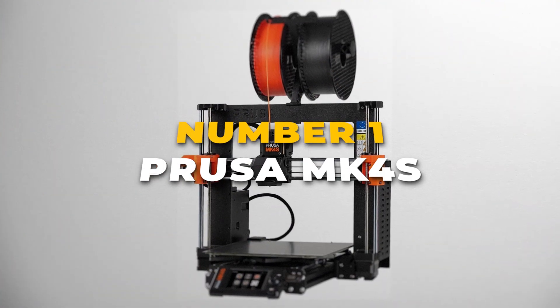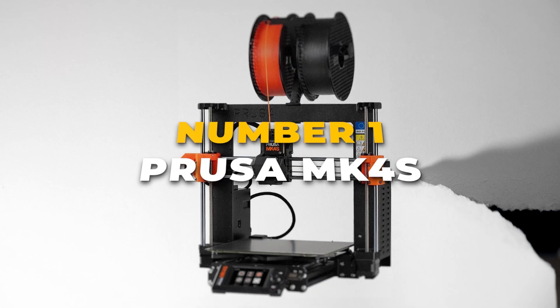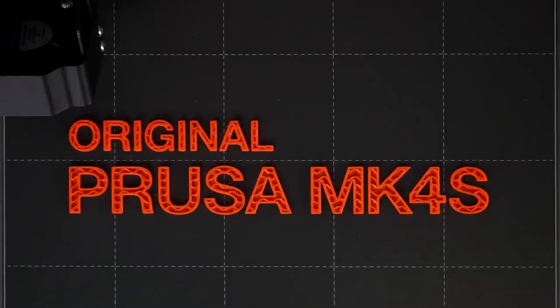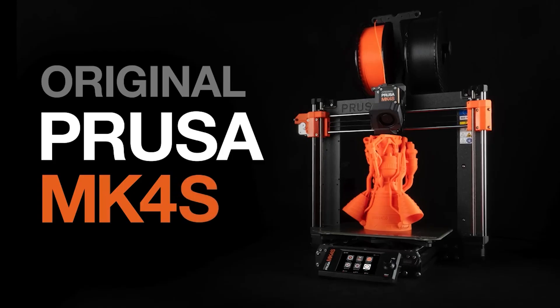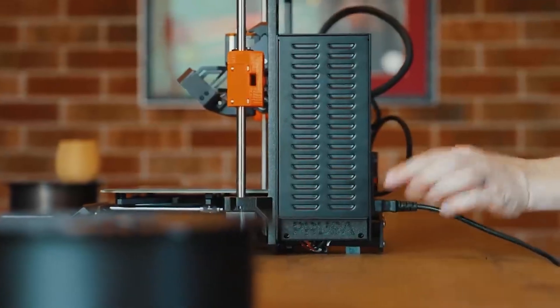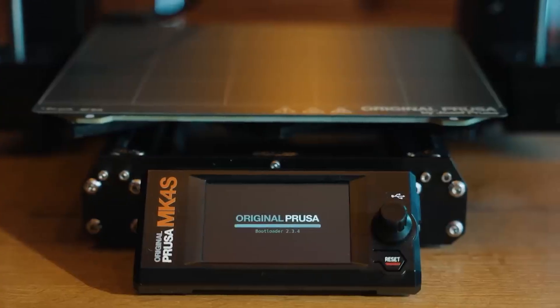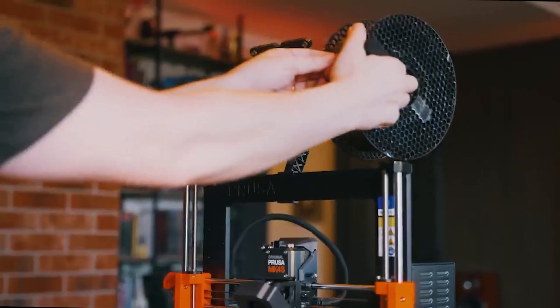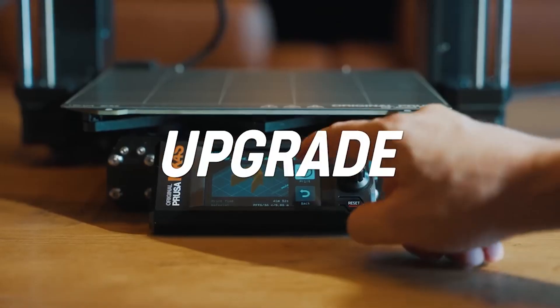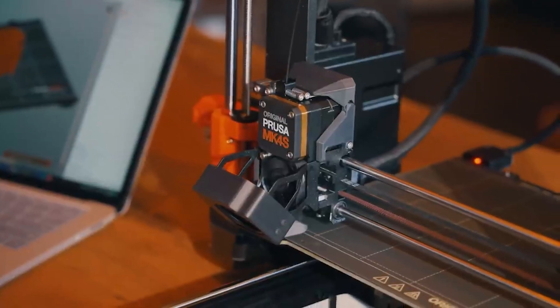Taking the top spot at number 1 on our list is the Prusa MK4S, an exceptional 3D printer that's ideal for anyone seeking fast, reliable, and high-quality results. Its standout feature is the innovative 360-degree cooling system, which enables printing of complex designs like overhangs without the need for supports, saving you time, materials, and effort, while ensuring precise outcomes.